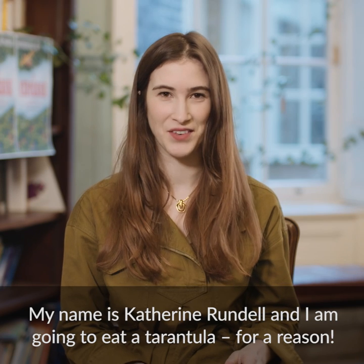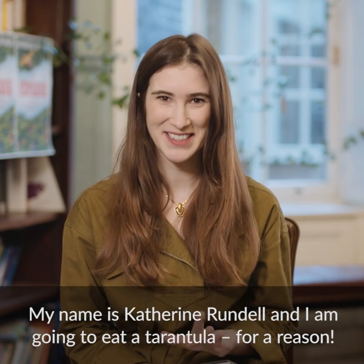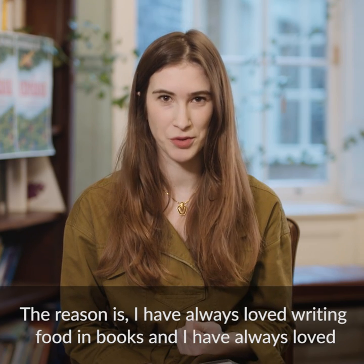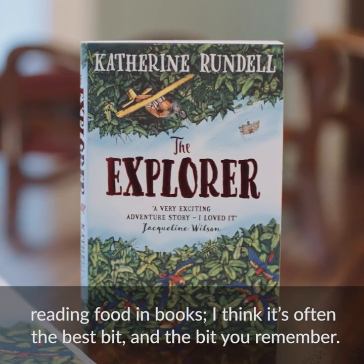My name is Catherine Rundle and I am going to eat a tarantula for a reason. The reason is I have always loved writing food in books and I've always loved reading food in books. I think it's often the best bit and the bit you remember.